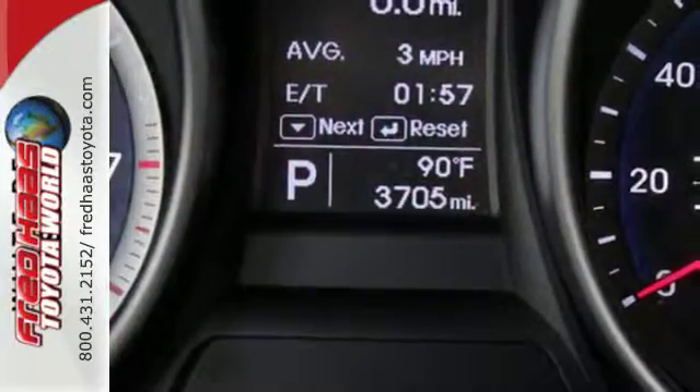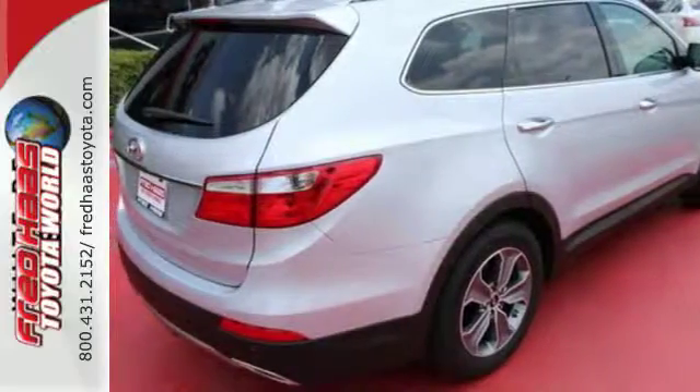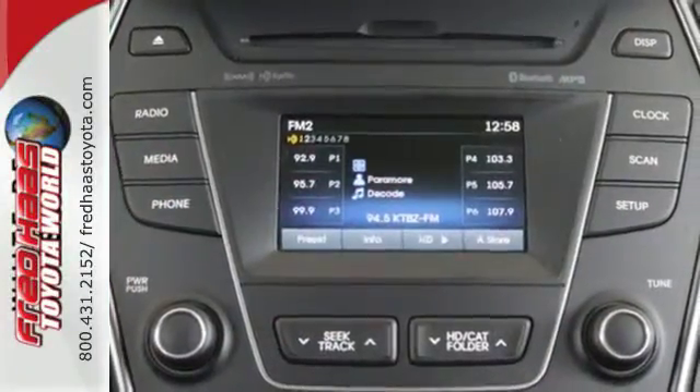Safety is naturally a priority for an SUV, and this Hyundai comes with the vehicle stability management system, downhill brake control, and hill start assist control for optimum protection.